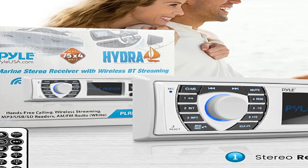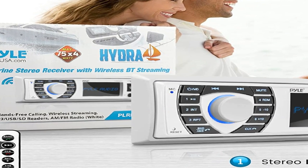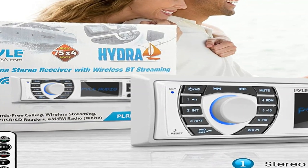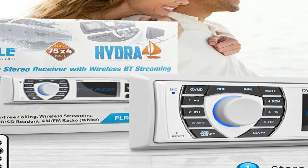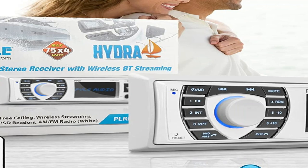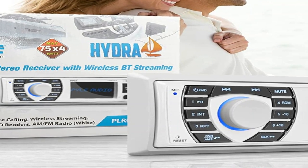Even some reviewers commented on the lightness and seeming emptiness of the unit. When you get it installed, your mind will be blown by how good this stereo sounds. Installed this to replace a failed stereo in my pontoon. All I really want is Bluetooth connectivity, so I don't care about any of the other features.